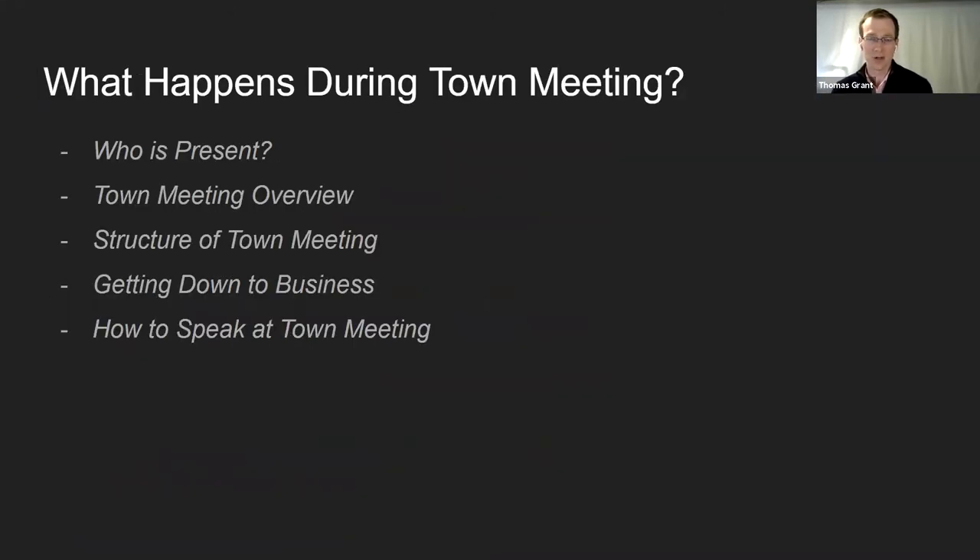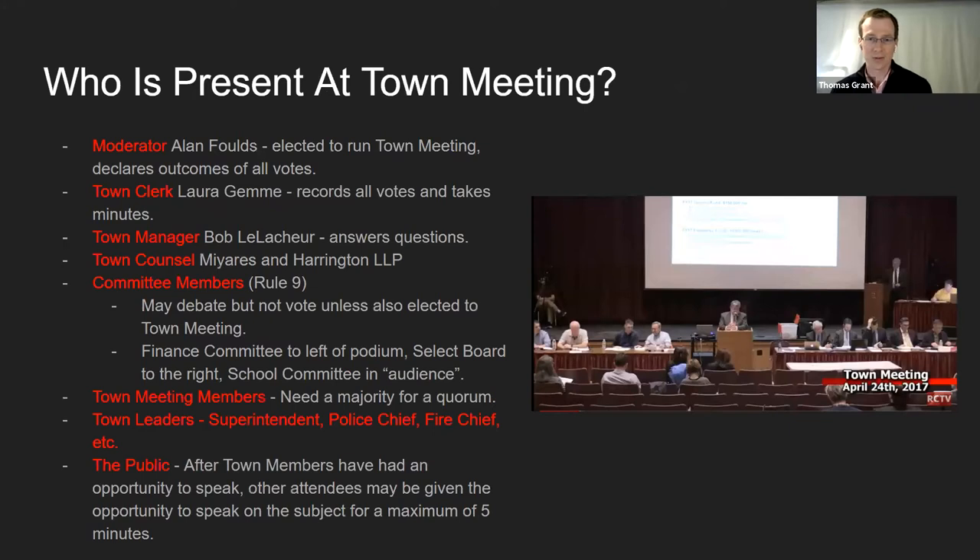So in this next section of our presentation, we're going to touch on what actually happens during the town meeting. Our moderator Alan Folds will take us through some specifics after I cover who's present. Town meeting is a gathering of the leaders of our town government, including our town manager, our town counsel, and also the most important elected boards — the select board and the school committee. Town meeting members are there; we need a majority of them for a quorum. And the public is also welcome — they sit in a different section of the auditorium but are allowed to attend and often speak after town meeting members have had their chance.